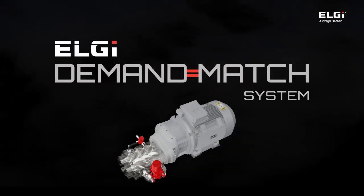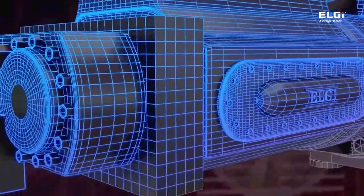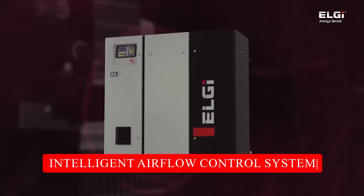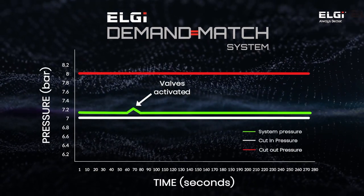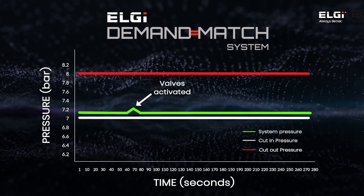That's when LG introduced us to their latest innovation, the demand-match system. It's an intelligent airflow control system that automatically matches the compressed air output with the plant's real-time demand.